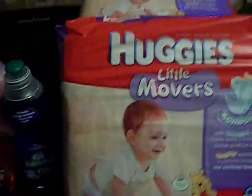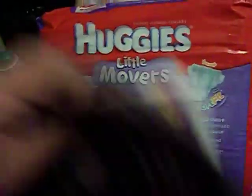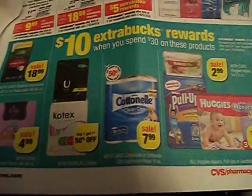I'm here today to show you my CVS haul for the week of October the 13th. The first deal that I got here — I'll show you the ad. There's a promotion: spend $30, get $10 back on these items, and these items are also included in it.